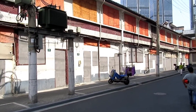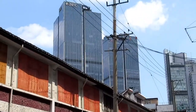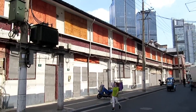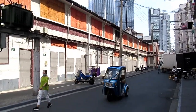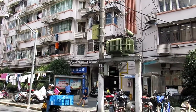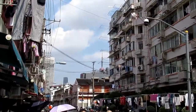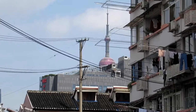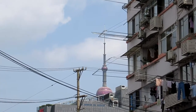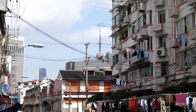Here we have old Shanghai, and right behind it, new Shanghai. We can see the Oriental Pearl Tower in the distance, so this is right in the middle of the city.